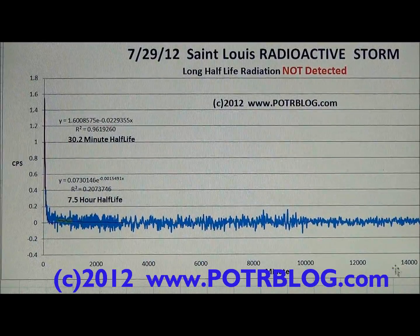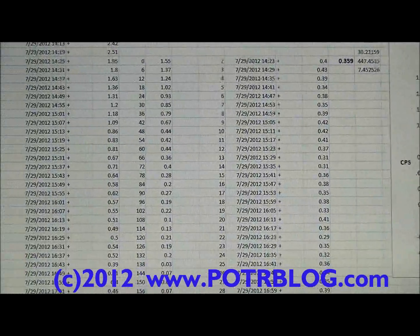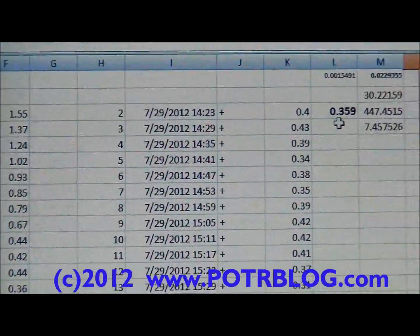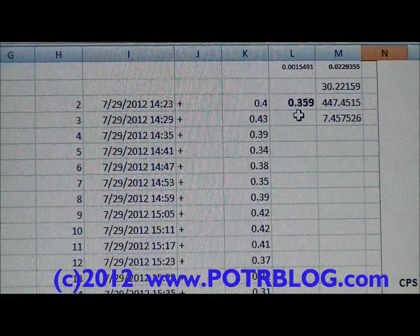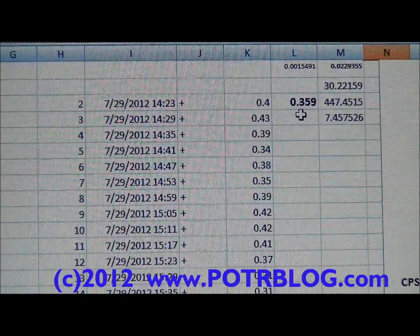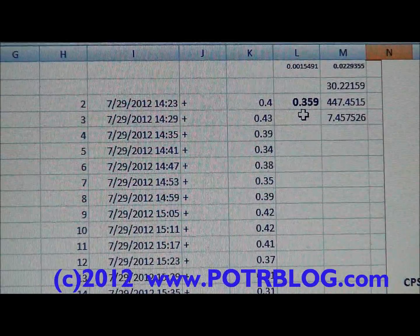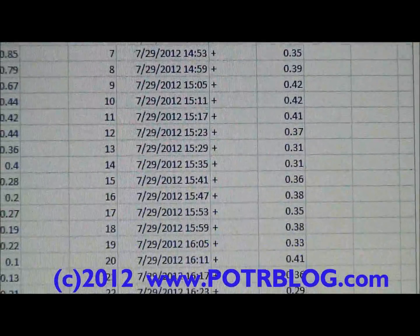We have some theories about that. The background radiation was 0.359 counts per second — in the other chart it was 0.361. So over this little over two-week period, background radiation averages remained relatively steady.